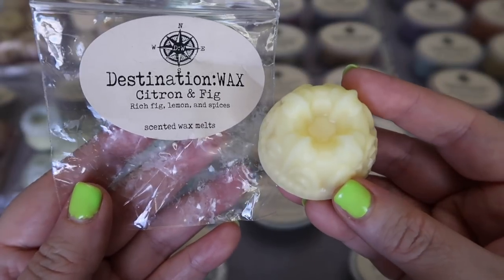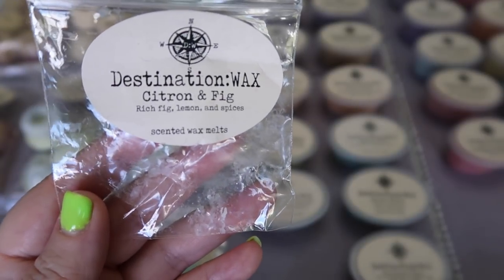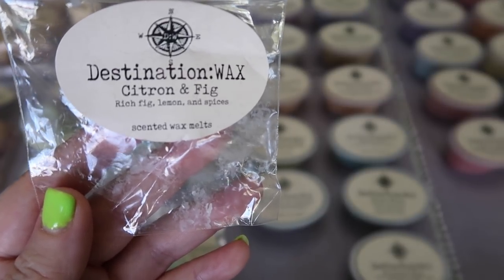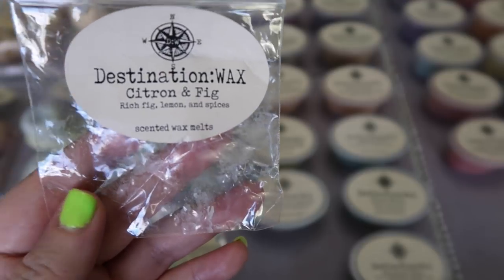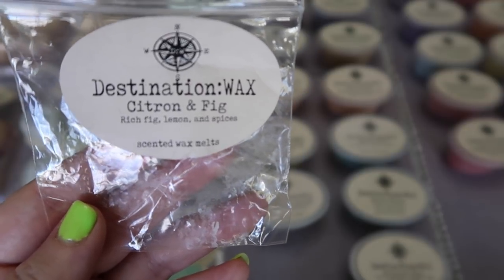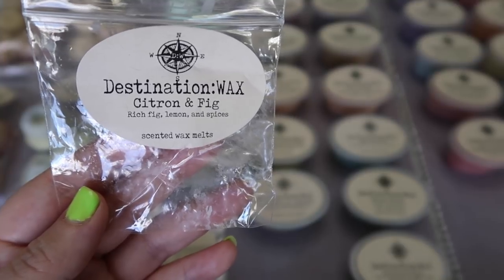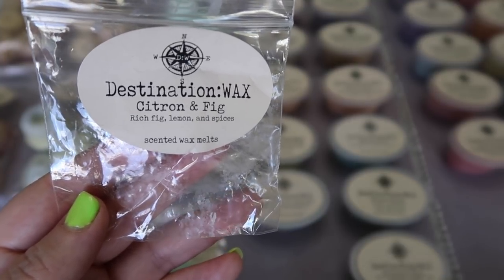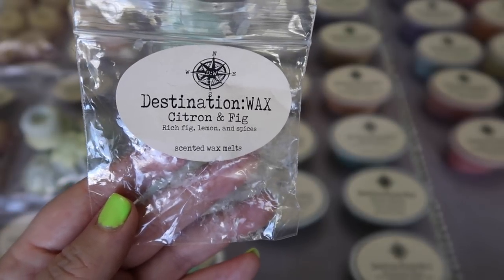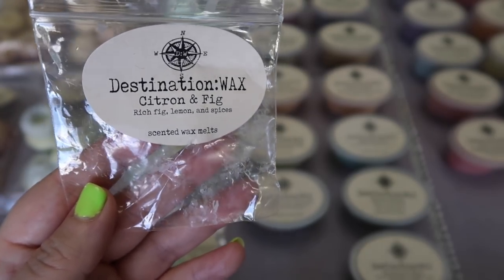She sent me a sample of Citron and Fig — Fresh Fig, Lemon, and Spices — and I think it's a newer scent because I don't recall trying this one before. It is really really nice. Fig has a very distinct, sweet, somewhat pungent smell, and you do get that, but it's definitely not the top note. I definitely get the lemon and the spices first, so it comes across as this really cozy, warm, but clean scent. There's something about it that makes me feel like I could wear it as a unisex body care scent. Really really like this one and I'm looking forward to melting it.